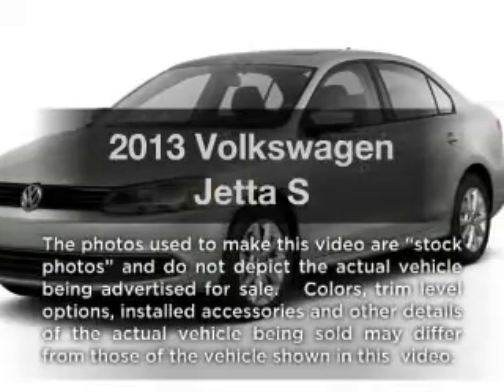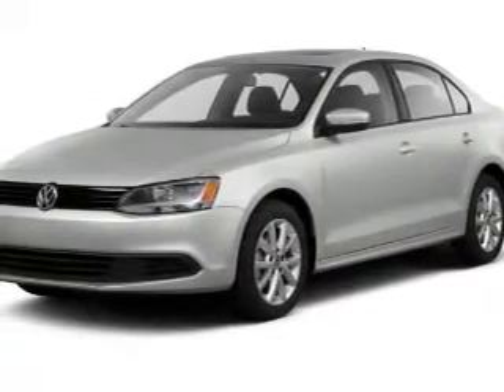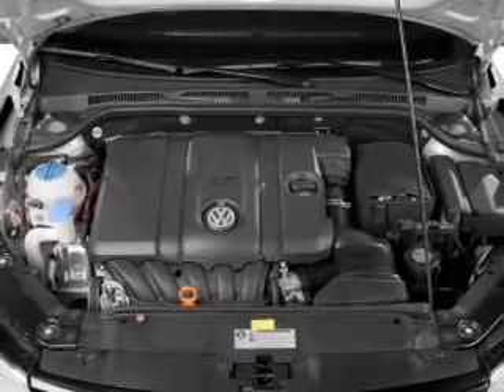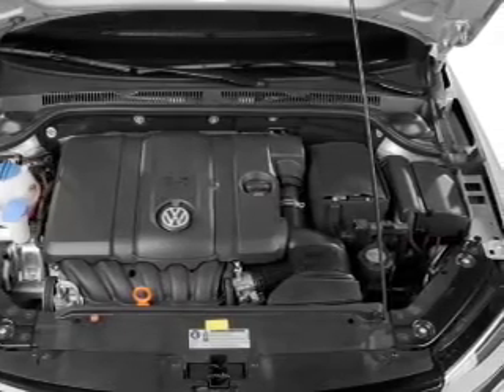Imagine yourself in this 2013 Volkswagen Jetta. Travel the roads in style and comfort in this great vehicle. With an efficient 4-cylinder engine, the powertrain includes front wheel drive, connected to a smooth shifting 6-speed automatic transmission.